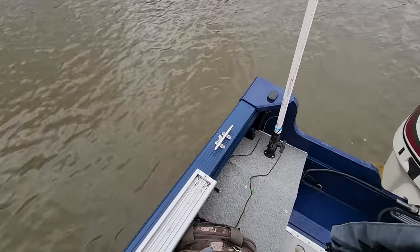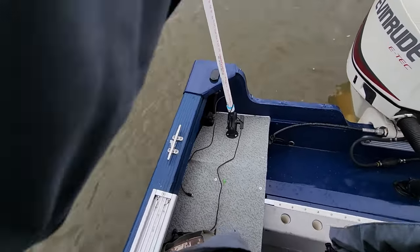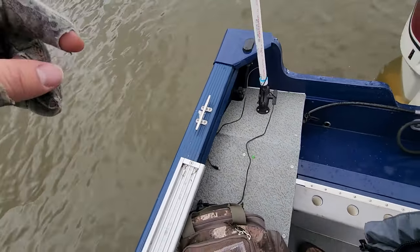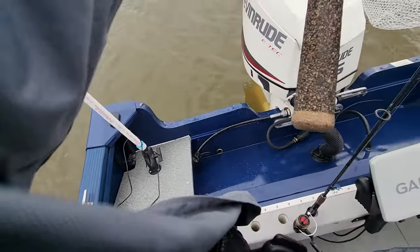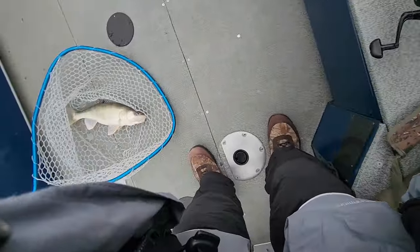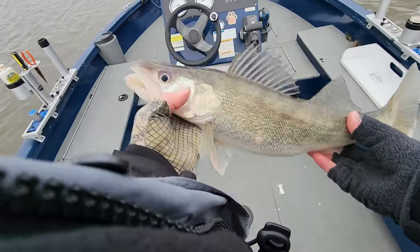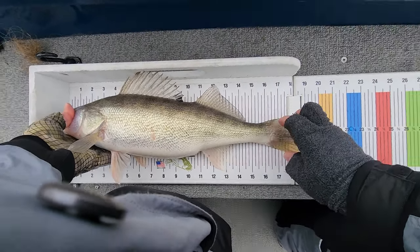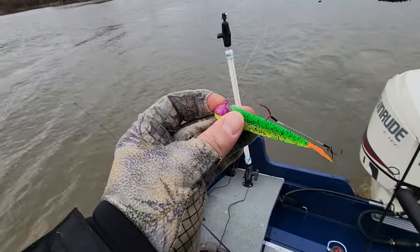Oh, good fish! Real good fish. Popped off in the net — well, I don't know if I got that on camera, or at least the net job, but that's a good fish. There we go — 19 and a quarter. That's a good fish right there. Beauty. A couple more of those would be nice.